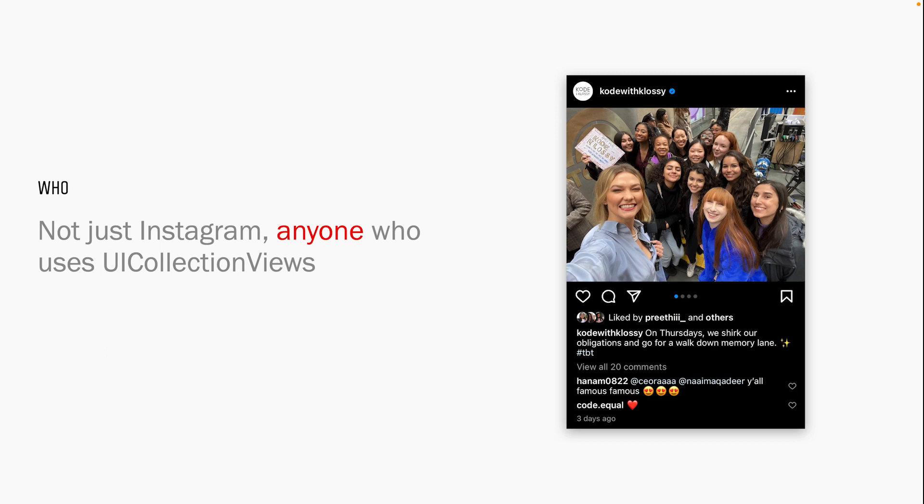Now that we know what IGListKit is, let's talk about who it's for. Part of the reason we made it open source is that it's not just for Instagram — this framework is literally for any team that uses UICollectionViews. We want to make your lives easier and have decided to maintain and share this framework as one of the ways Instagram gives back to the tech community. Does your product have a feed, an explore page, a profile view? You're probably leveraging UICollectionViews, and you can probably do it more impactfully using IGListKit.